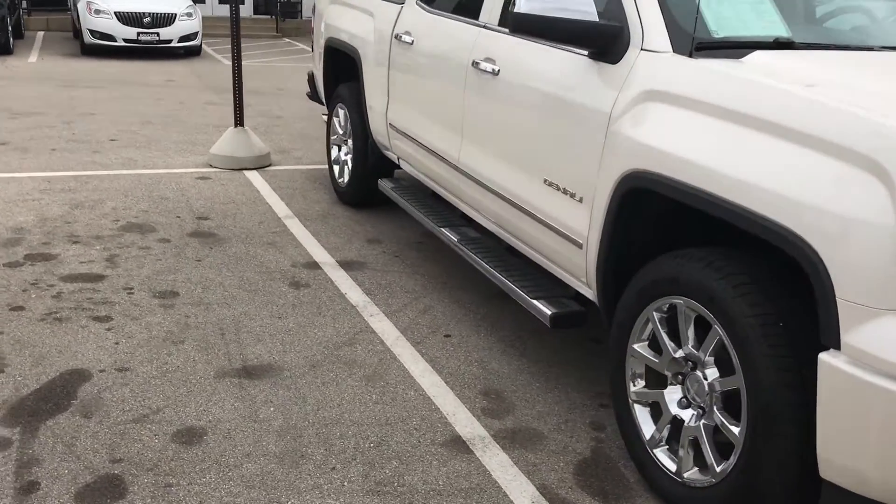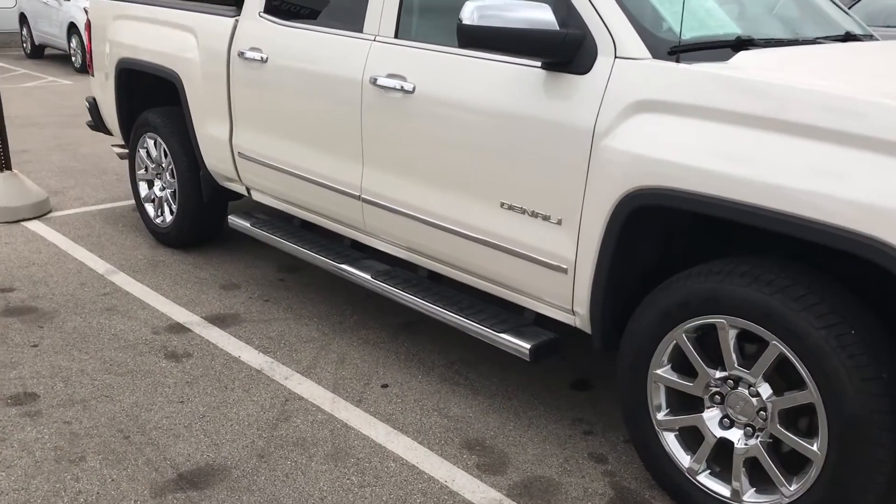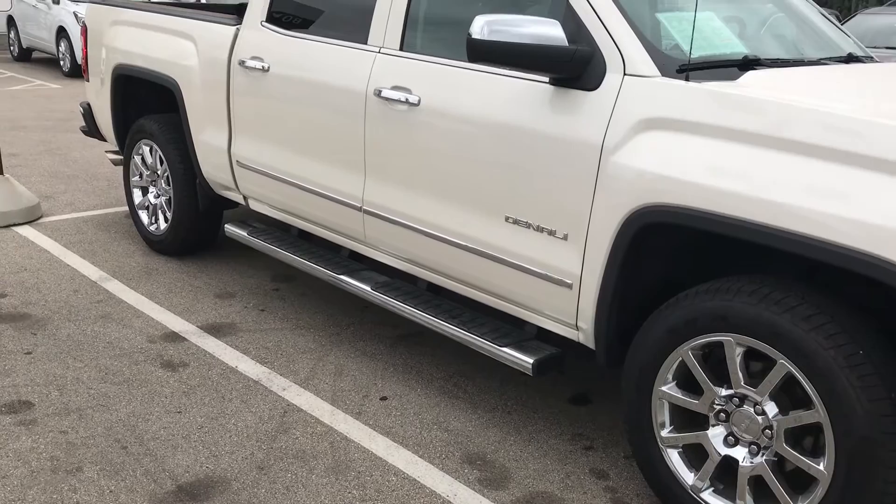Around to the other side here you can see the 6-inch chrome assist steps that do come standard on this truck.